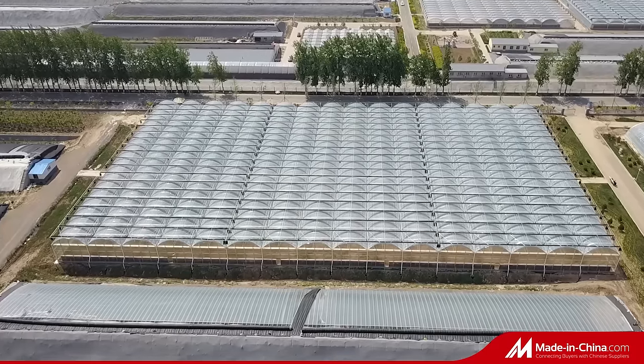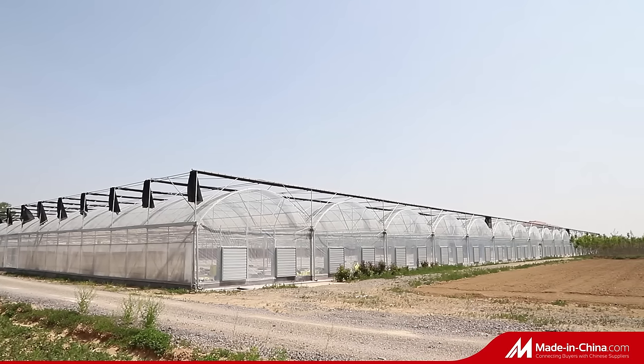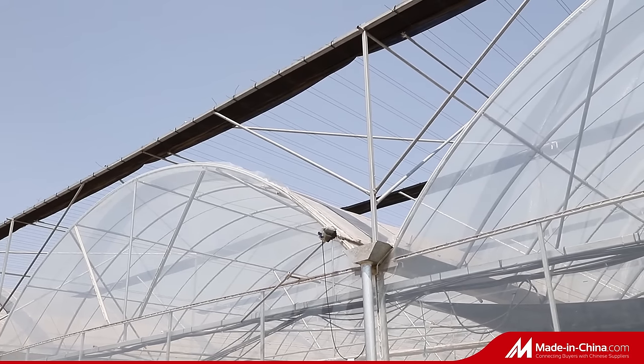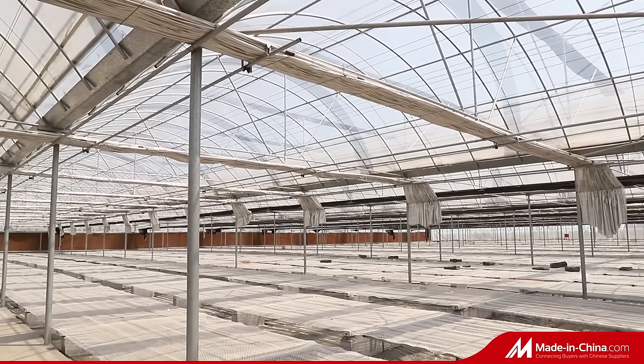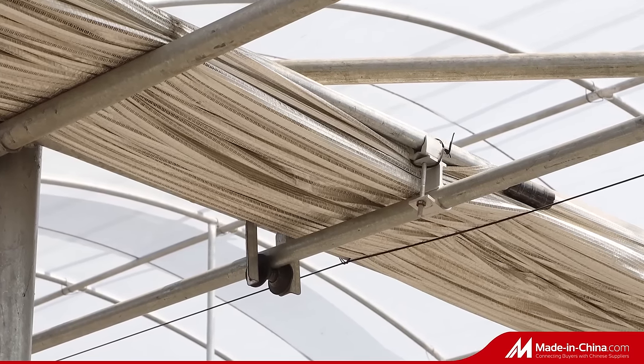Multi-Span Archetype Film Greenhouse has the advantages of large lighting area, large indoor operation space, high utilization rate and comparatively low investment. It can be equipped with all related greenhouse equipment like the shading and cooling system, etc.